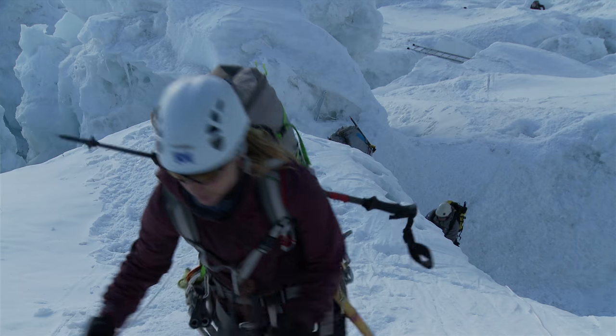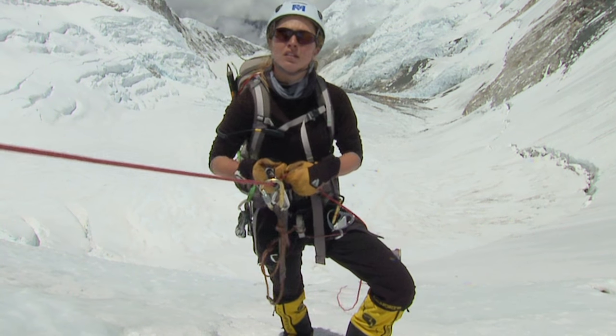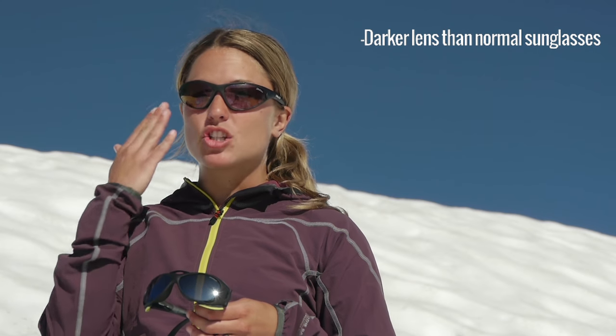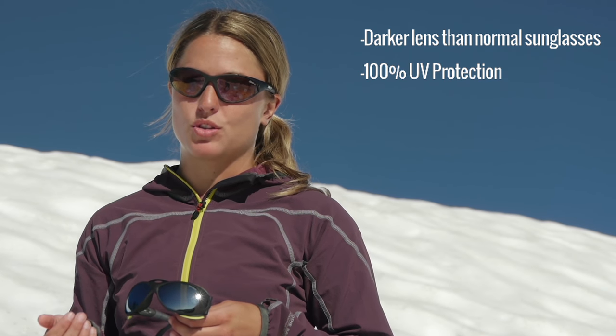When you're traveling on snow or glacier, some of the most important items of gear you're going to bring are your glacier glasses. Glacier glasses are different from traditional sunglasses in that they have a much darker lens and they're completely protective of all of the UV you're being exposed to.